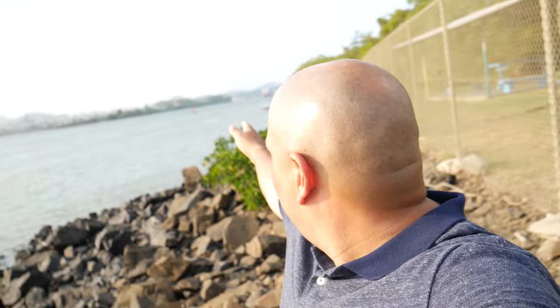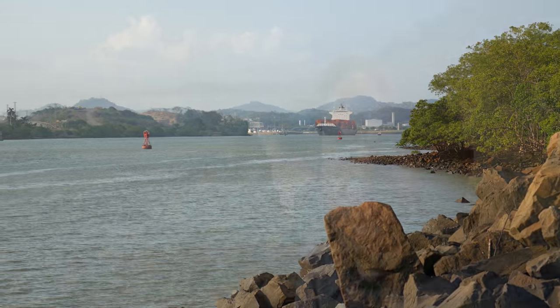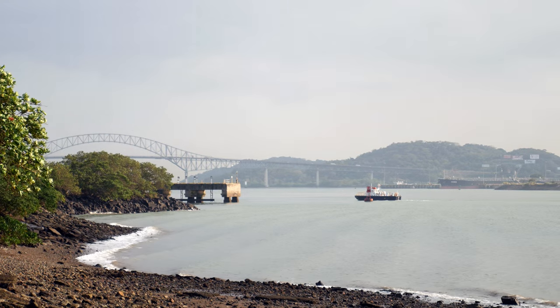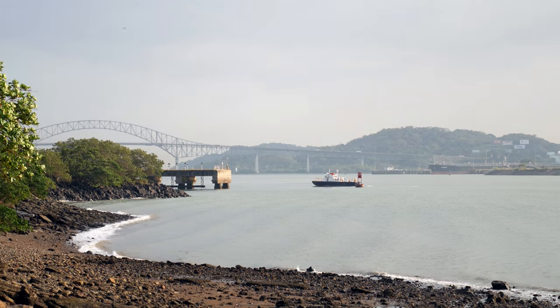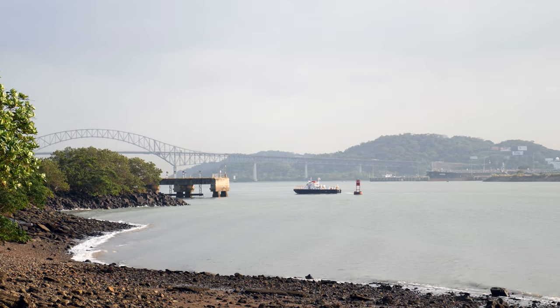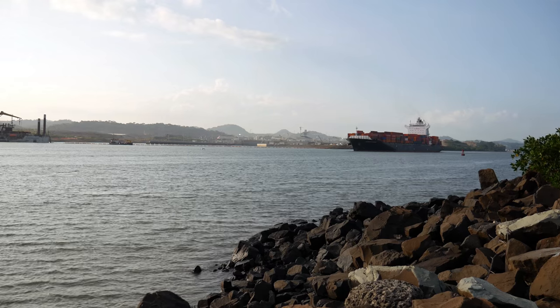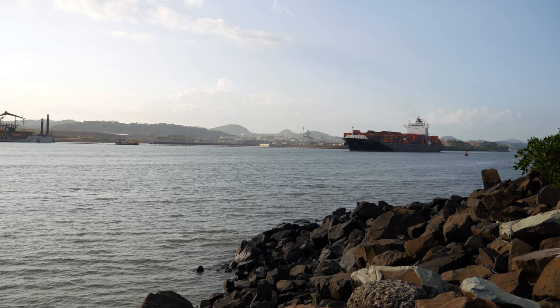I'm going to show you guys real quick — here's the canal. As you can see, right there is a ship coming through right now. We have the Miraflores Locks down that way. The Bridge of the Americas is right here, and that leads to the Pacific Ocean. Panama City is on the Pacific side, and right after you pass that bridge you're on the Pacific Ocean. So here we have the Panama Canal — this is not obviously the whole thing.